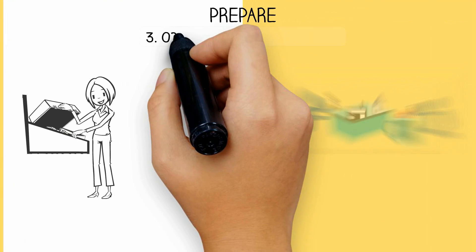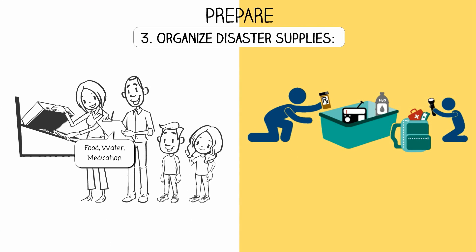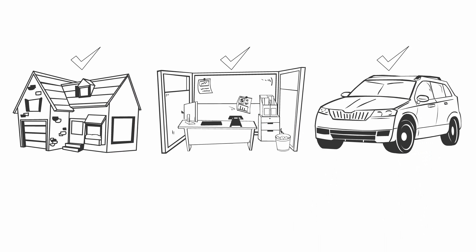Step 3 - Organize your disaster supplies: Put together at least a three-day supply of food, water, and medication for each person in your family. Keep the supplies in convenient locations such as your home, office, and car.